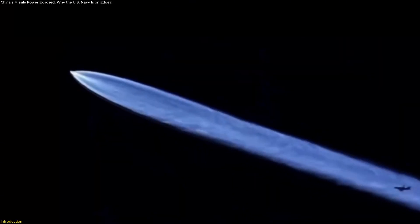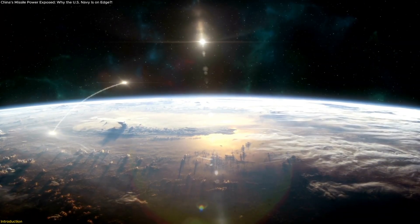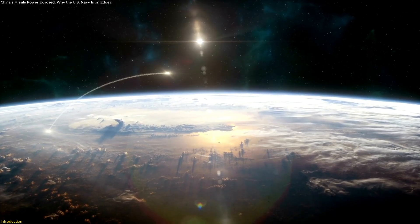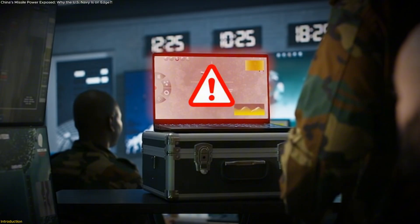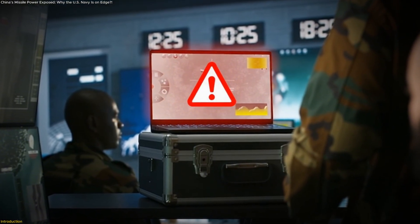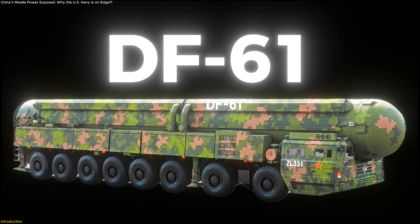A sudden flare lights up the Pacific sky, a mysterious launch racing through space, faster than anything seen before. In distant control rooms, alarms flash and analysts stare as the label appears: DF-61.